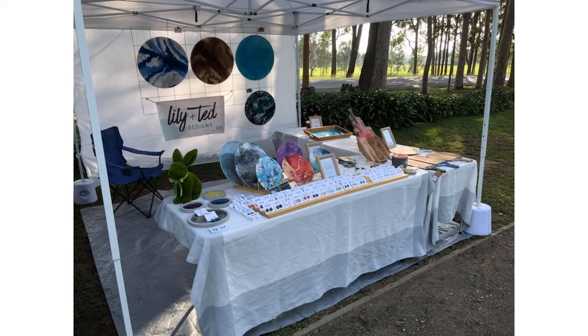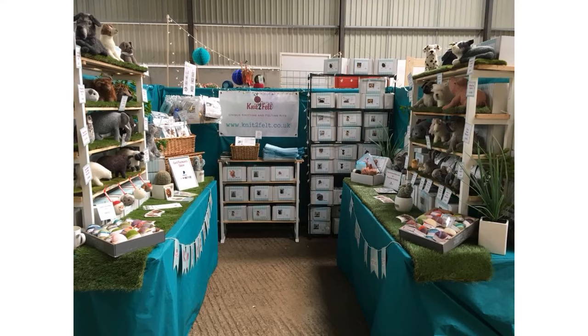This next one is Knit to Felt. What I like about this one is that the color really stands out — it's a nice bright teal. She's got shelving units on all the sides. She's got grass runners going down the table and I think that looks really great — it goes with the theme of the animals and the farmyard. She's got goats and pigs, and the grass really complements that.